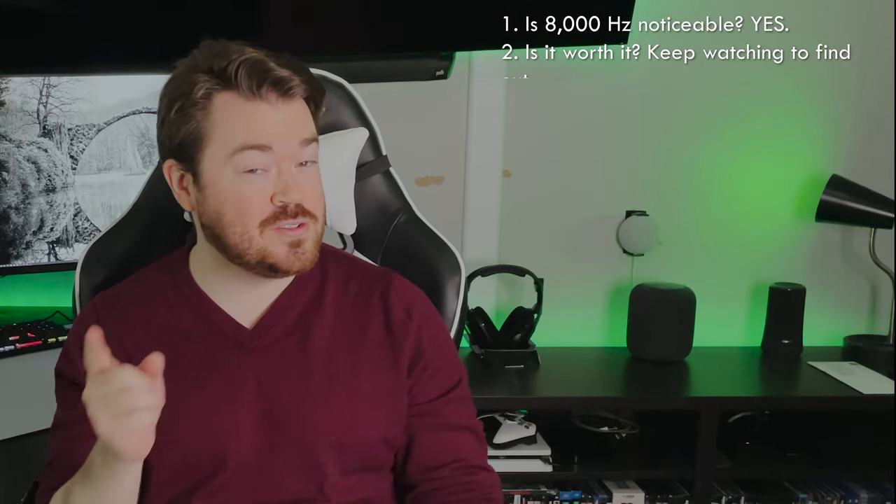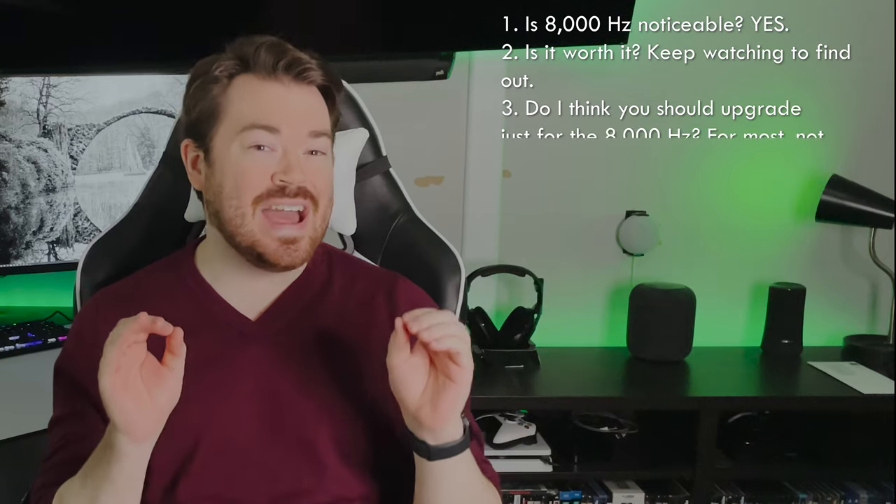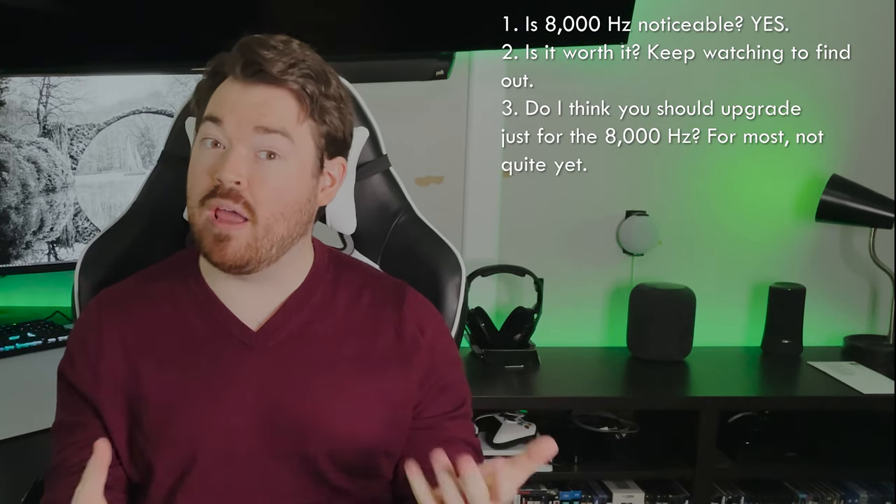If you are here strictly to see if 8,000hz is noticeable, then yes for sure. Do I think it's worth it? That depends on a lot of different factors that I'll discuss in this video so you should keep watching. Do I think you should upgrade strictly for the 8,000hz? Not yet, because it's not fully supported in all games. Find out why by keeping watching.